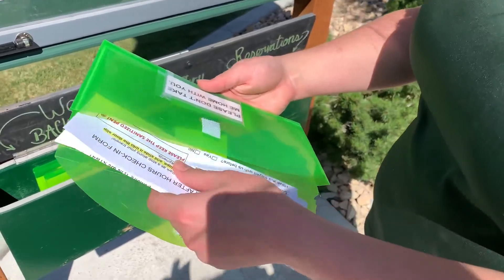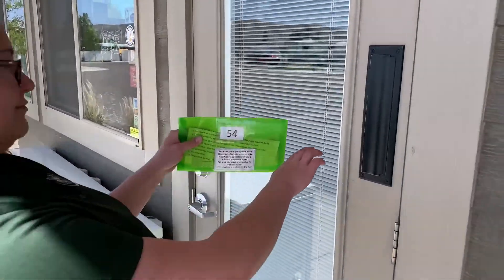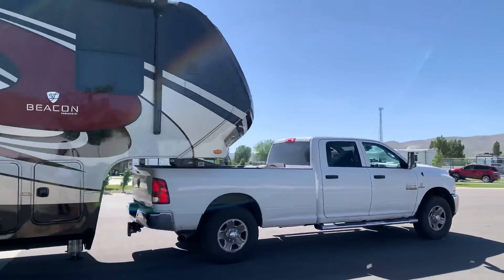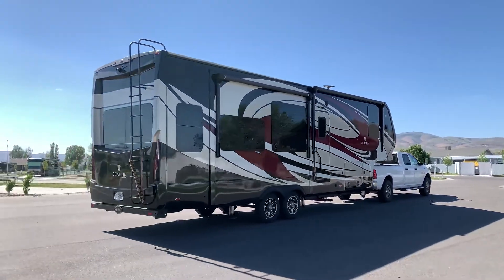Once both forms are filled out, place them back in the green envelope and slide it through the secure mail slot on the front office door. Place the yellow car pass in the dash of your vehicle. Use the pamphlet to get to your site. Enjoy your stay at Aspen Grove RV Park.